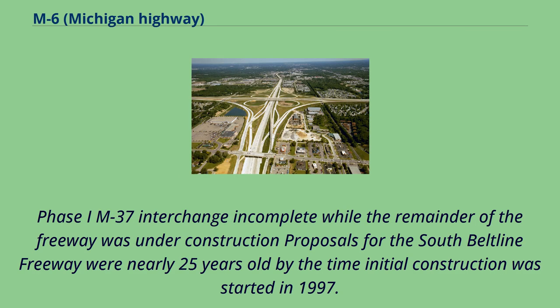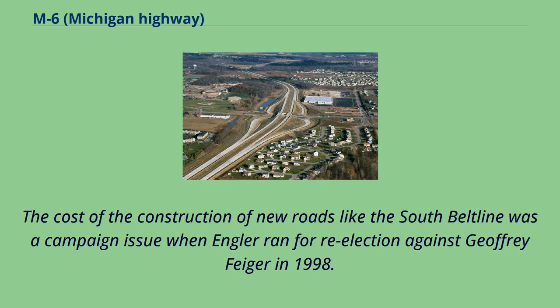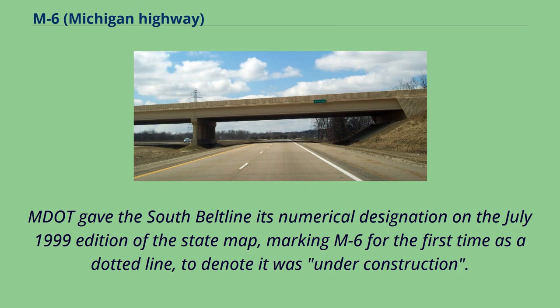Proposals for the South Beltline freeway were nearly 25 years old by the time initial construction was started in 1997. The Michigan State Legislature named the South Beltline for Congressman Paul B. Henry, who died in office in 1993, serving in Gerald Ford's old U.S. House seat. The cost of construction was a campaign issue when Engler ran for re-election against Jeffrey Fieger in 1998. The entire freeway was projected to open by 2008, with the first phase opening in 2002. MDOT gave the South Beltline its numerical designation on the July 1999 edition of the state map, marking M6 for the first time as a dotted line to denote it was under construction.